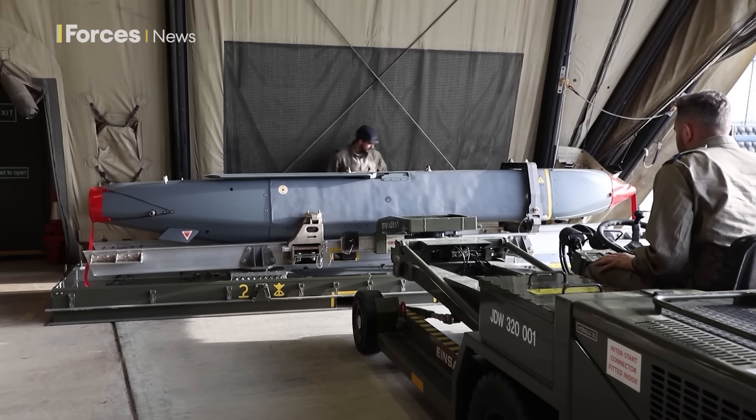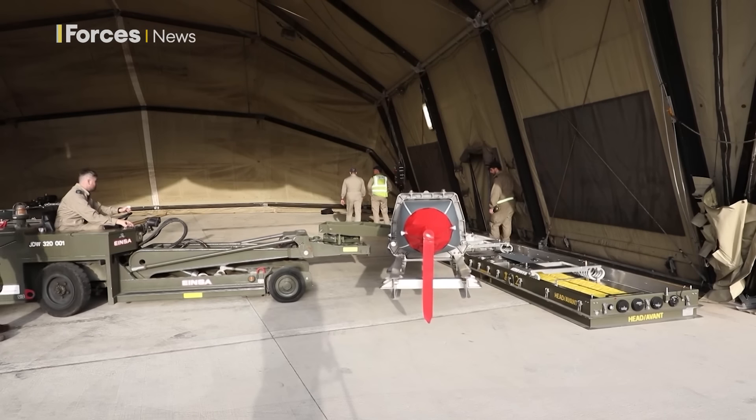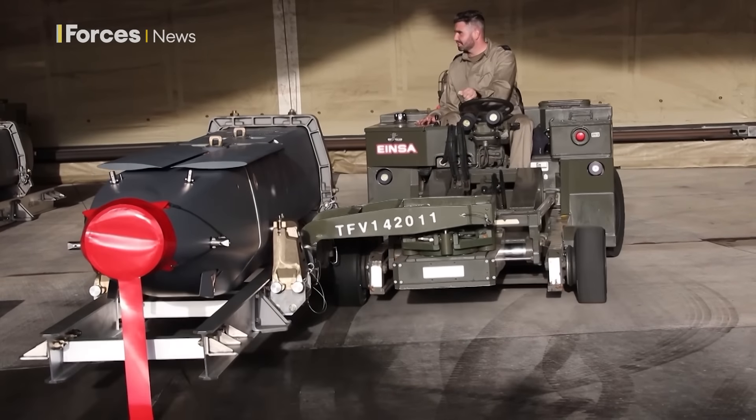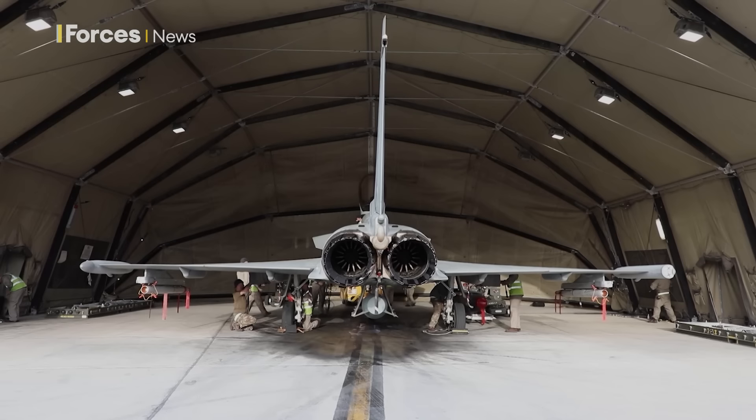The weapon can be launched from a number of different aircraft. When fired, the missiles will allow pilots to stay further back from front lines due to its long-range capabilities. The missiles also work at low altitude to avoid detection from enemy radar before latching onto its target with an infrared seeker. The aircraft effectively fire and forgets — it turns away, lets it go, and can watch on the news what it does, quite frankly.